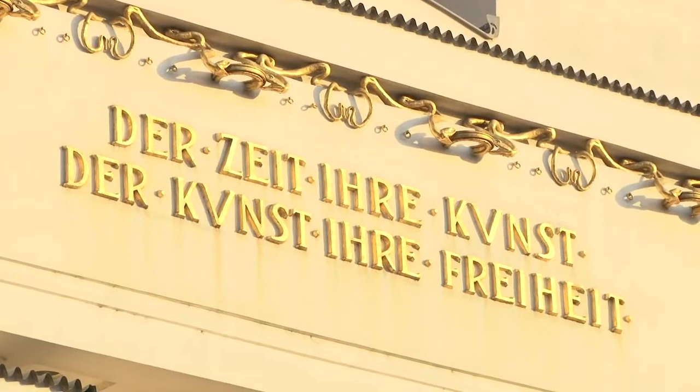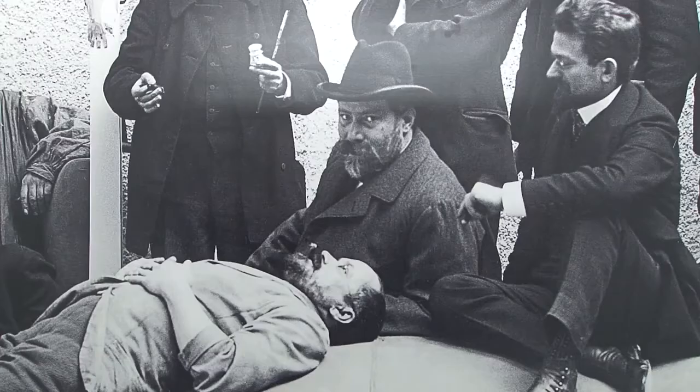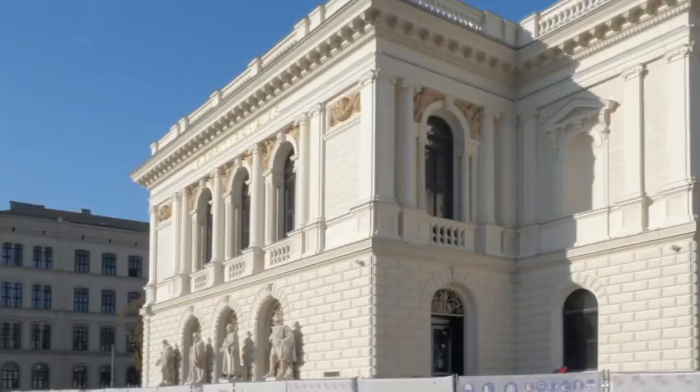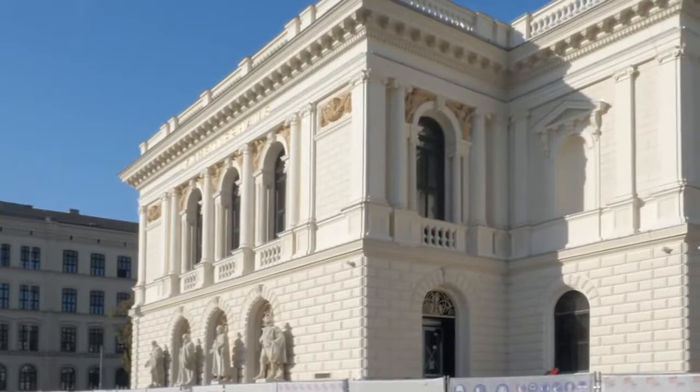To every age its art, and to every art its freedom. The Secession group was formed in 1897 when about 50 members of the then Association of Austrian Artists had judged this group to be too paternalistic, conservative, and a bit out of touch with the times.